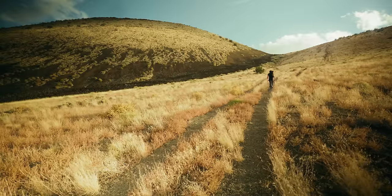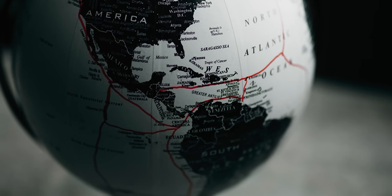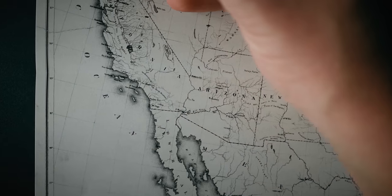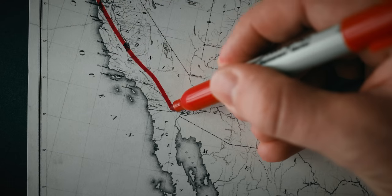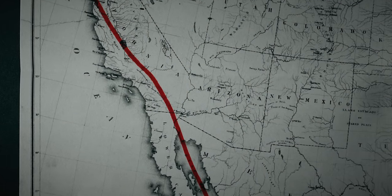Volcanoes almost always form at tectonic plate boundaries, where spreading or warping of the earth's crust allows magma to surface. Here in Arizona, we are nowhere near a tectonic plate boundary. The closest is the San Andreas Fault in California, more than 400 miles away. But somehow, here they are.